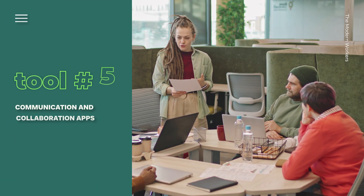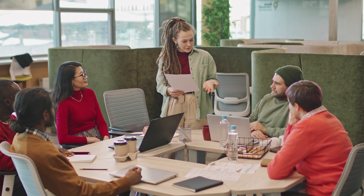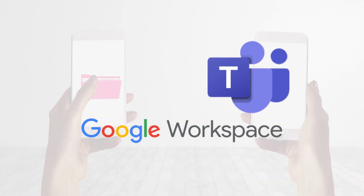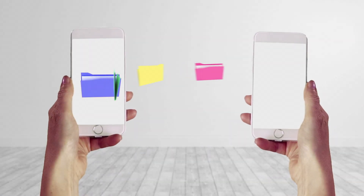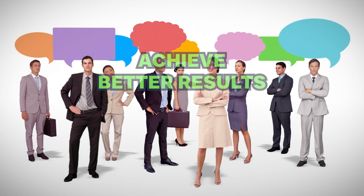Tool number five. Finally, effective communication and collaboration are key to success in the modern workplace. Platforms like Slack, Microsoft Teams, and Google Workspace enable seamless team communication, file sharing, and project collaboration. By streamlining your communication processes and fostering a culture of teamwork, you can enhance productivity and achieve better results.